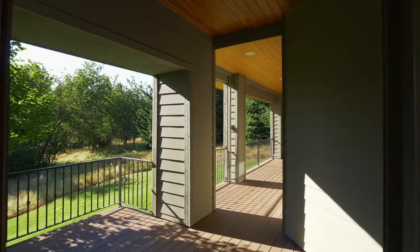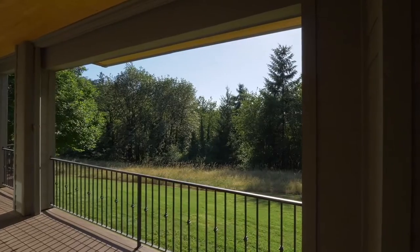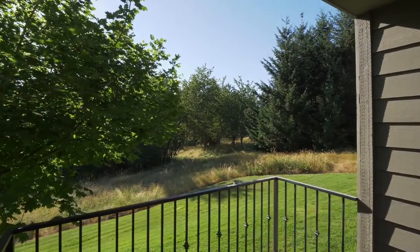A separate exterior door leads to the lower deck and backyard. It overlooks the landscaped yard with a natural area hiding a small creek in the back — all waiting to be discovered.